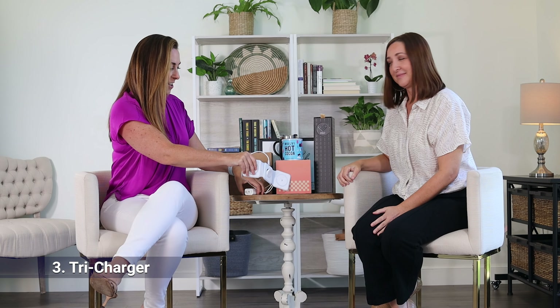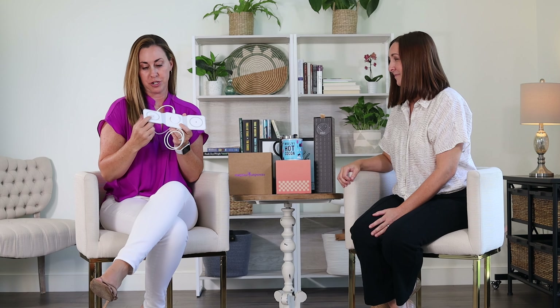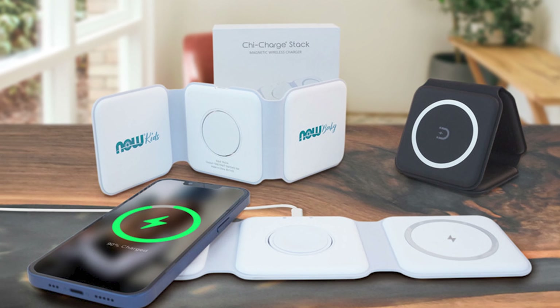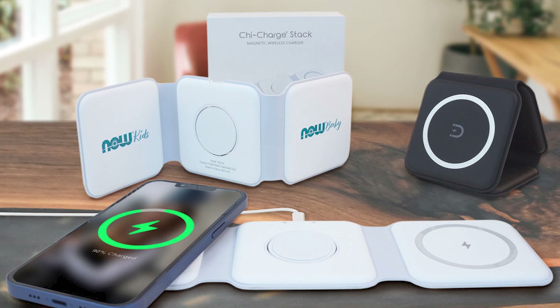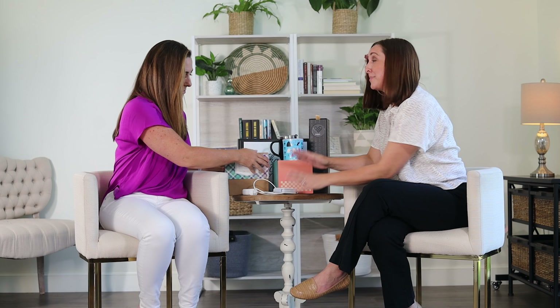This is one of my other favorites — I use this when I travel and it's fabulous. It's a triple charger. You can put an iWatch here, you can put a fast charging phone charger here, and another charging spot for earbuds or something here. Everybody loves this because it folds up into a nice little carry-on case for travel and you can basically charge all your devices at one time. It has your logo around the top — it's great.